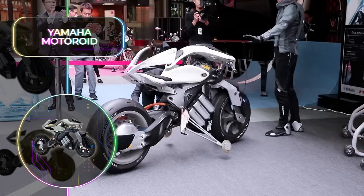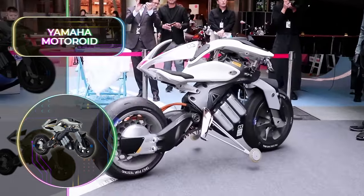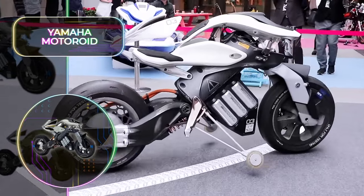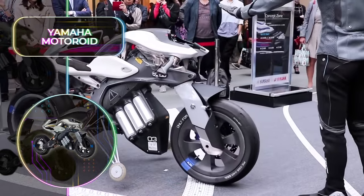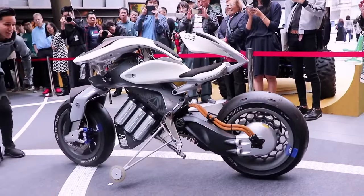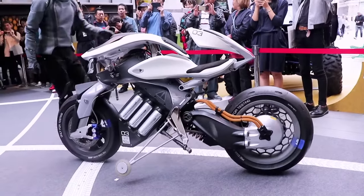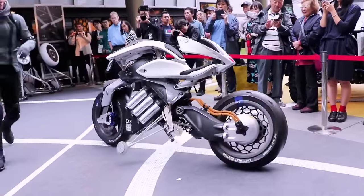One of the main attractions of the Motoroid is that Yamaha perfected their technology that allows the bike to remain upright all by itself. Fitted with innovative AI, the motorcycle will do all the hard work when riding, allowing you to simply sit back and enjoy the experience. The Yamaha Motoroid can project necessary information into a hologram in front of your face, respond to certain commands, and even follow prompts to drive itself to the rider.